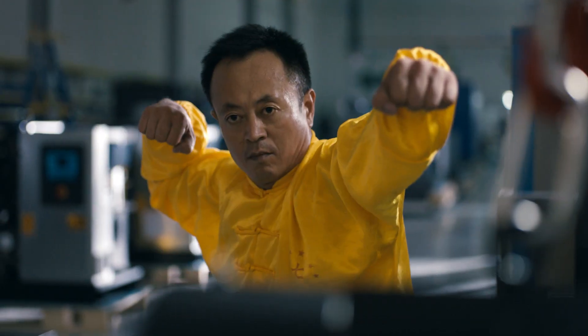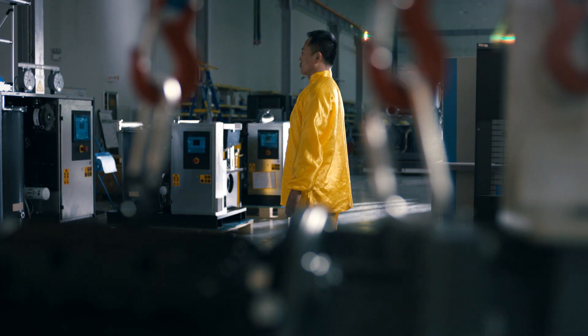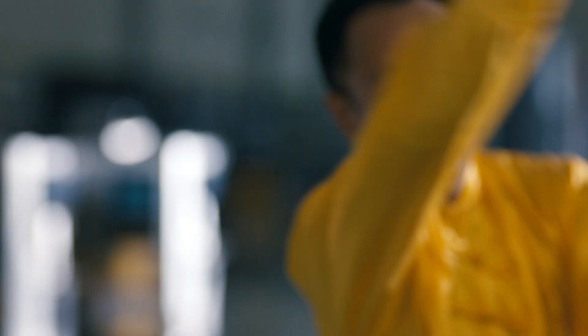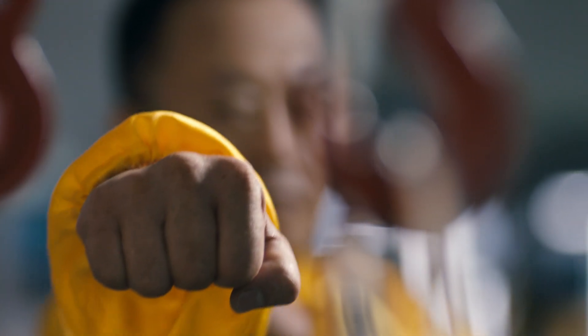Consistent and competent. Controlled and composed. Balanced and checked. This production line combines the velvet glove and the iron fist.